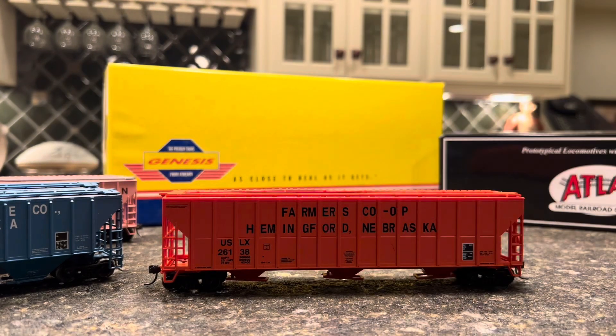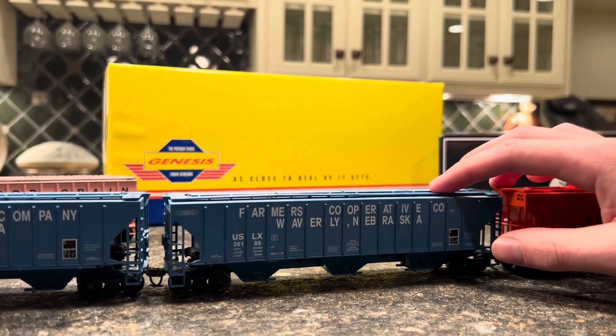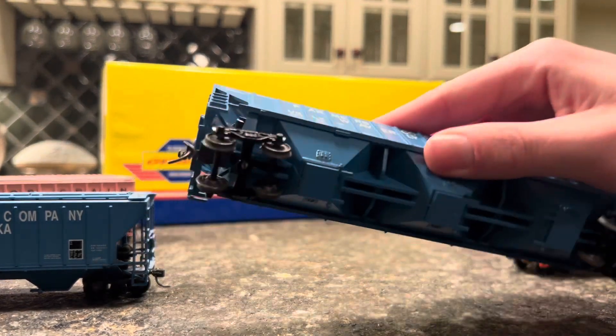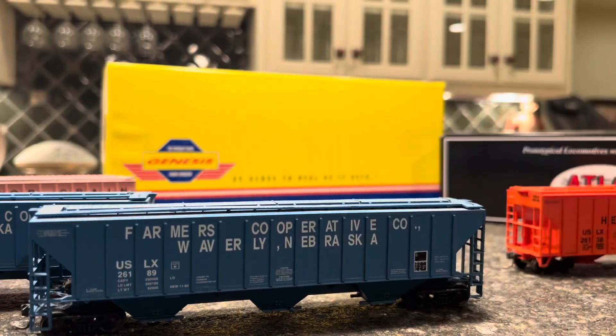The last one is a little bit of a different style, a little bigger — a Gunderson design. This is Hemingford Nebraska. Sam Broderson told me it's north of Alliance, so I decided to pick this one up as well. So I've got four new grain cars and can run an old-style grain train, which will be cool. The Waverly one desperately needs new wheels — the wheels are very worn out with crud all over them. I tried cleaning them and it really didn't do anything; they make quite a bit of noise when rolling.